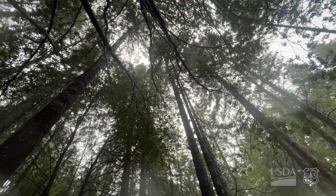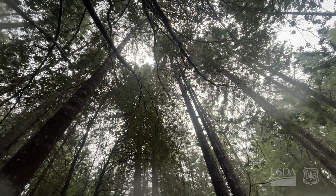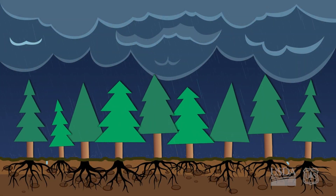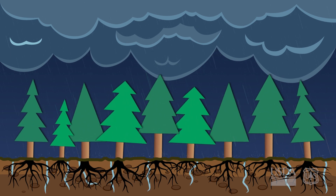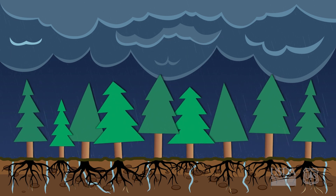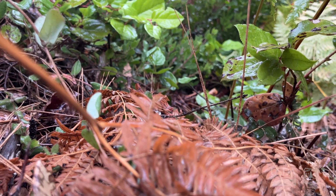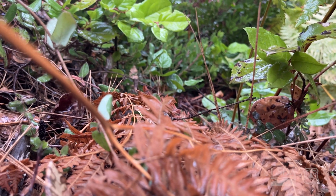The first thing that precipitation is going to encounter is the canopy. It's going to hit the canopy and the velocity is going to slow down. Some of it's going to get caught up in the trees, and then once it hits the ground, some of it's going to infiltrate into the soil and help feed the roots of the plants. When we have healthy vegetation on top of the surface, that flow is slowed down dramatically.